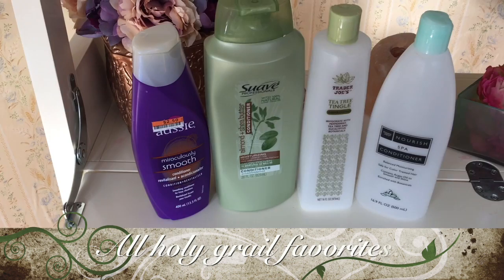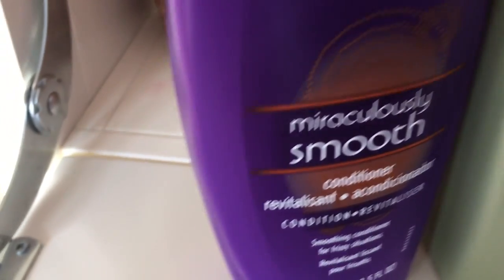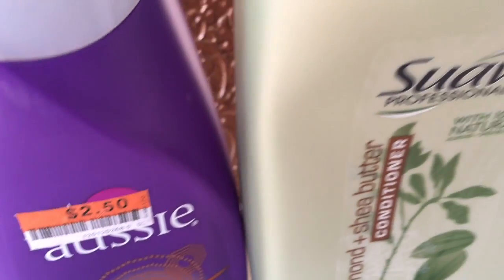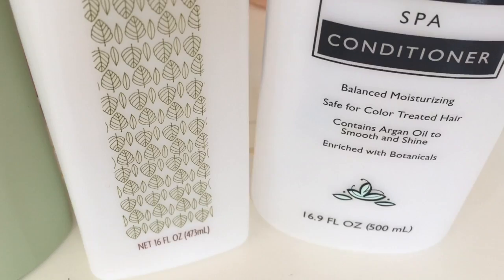These are my co-wash conditioners. I've been using the Aussie conditioner — a tried and true, love it. Suave Almond and Shea Butter, I also use the Rosemary Mint, love Trader Joe's Tea Tree, and Nourish Spa — my go-to's.